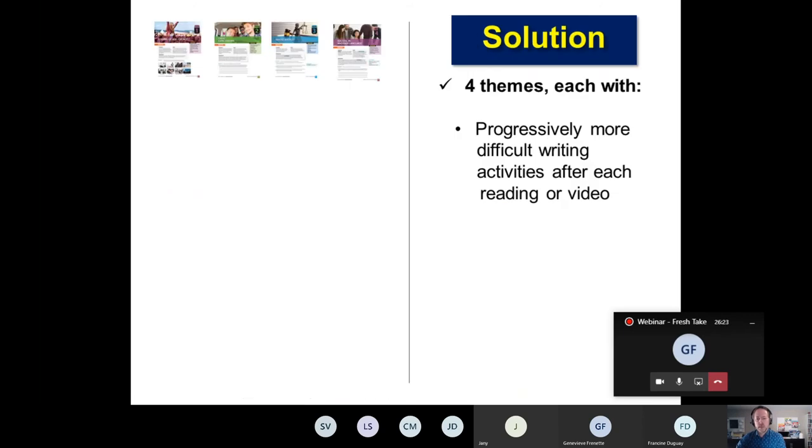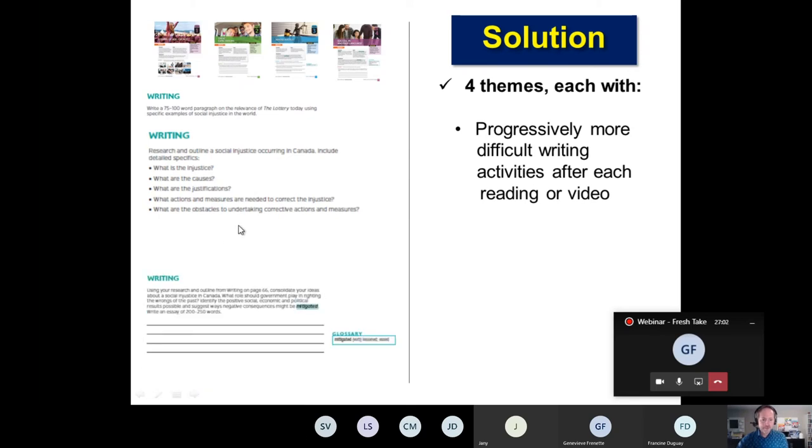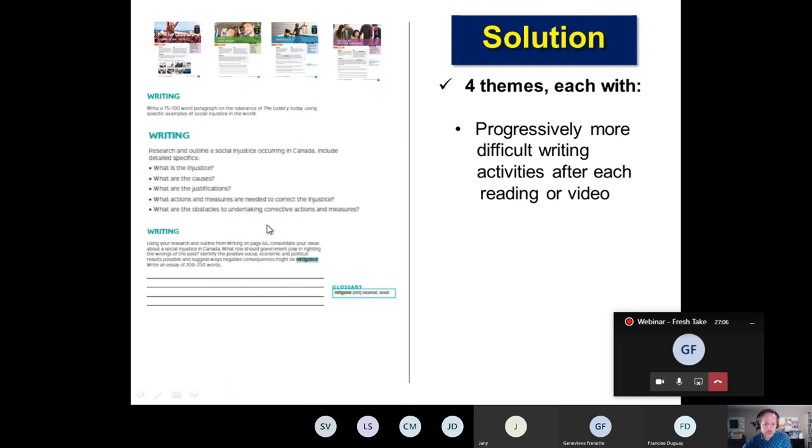Also included in each theme is progressively more difficult writing activities after each reading or video. At the start of a typical unit, students are asked to write a 75 to 100 word paragraph on the relevance of a short story. In the next step, students are asked to research and outline a social injustice occurring in Canada and include detailed specifics based on that theme. In the second step, using your research and outline from writing on page 66, the writing progression really starts to evolve.